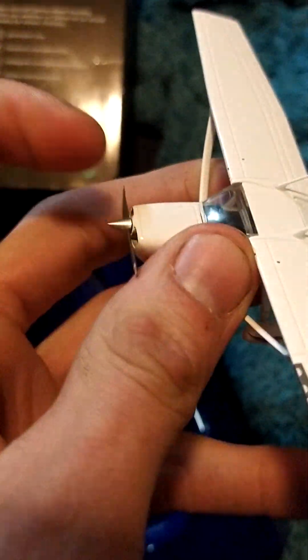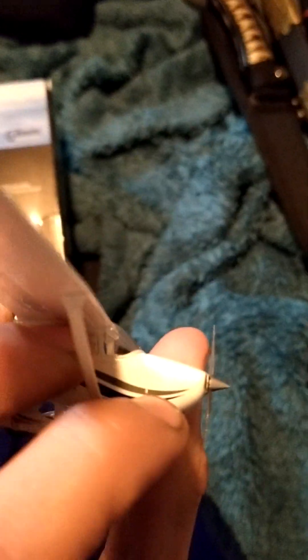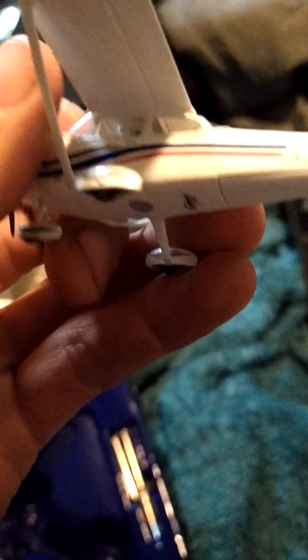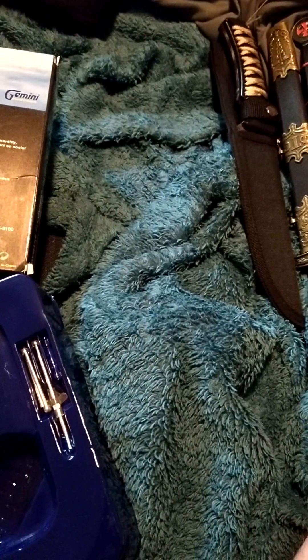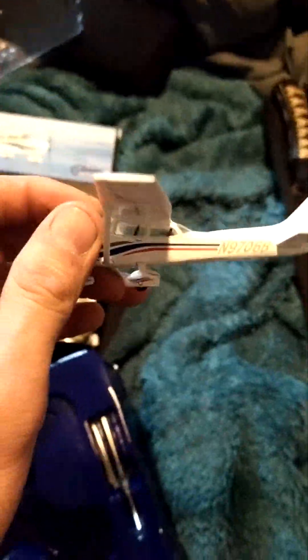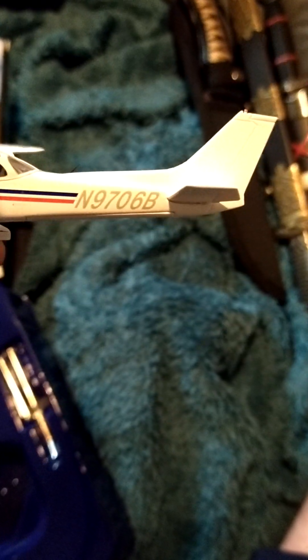The propeller blade actually moves, though it's a little flimsy so I wouldn't throw it around. It's got really good detail overall — you've got the landing lights, lights on the side, and the beacon in the back. Everything looks really good. As for the interior, you can't really tell since it's really small, but it definitely has seats in there, though it might just be a cover kind of deal. It's got the registration number and everything, so maybe I'll check and see if that's an actual real plane still currently flying.